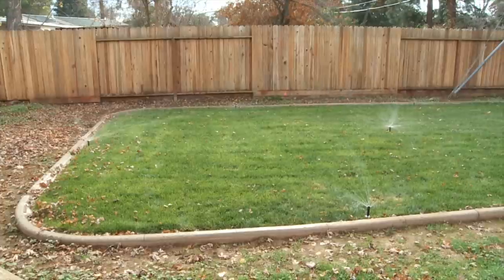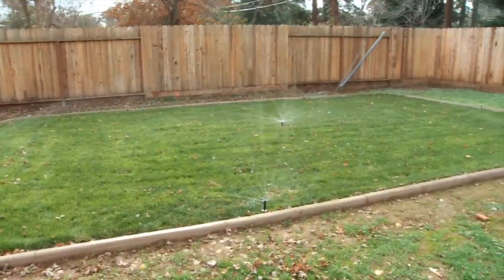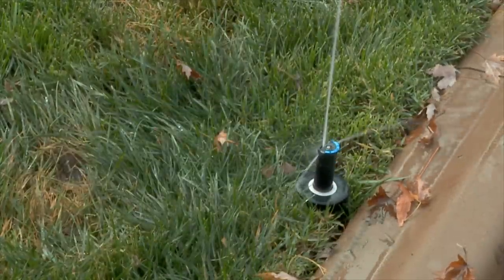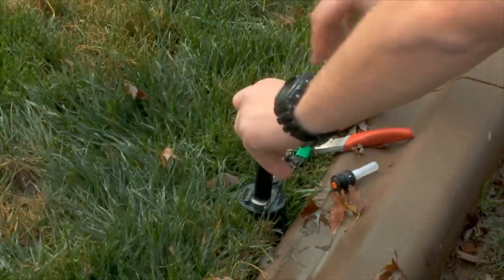There are many opportunities to save water by fixing leaks promptly, adjusting your sprinkler system, reducing watering times, and other methods. Broken sprinklers can waste hundreds of gallons of water every day. Check your sprinkler heads for cracks and inspect for leaks at the washer below the head. Replace broken sprinkler heads promptly.